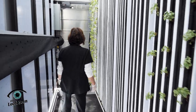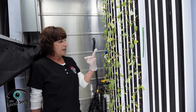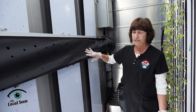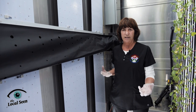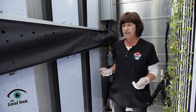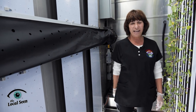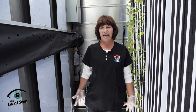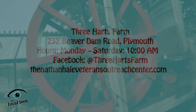Down here we have radishes. These are kind of cool — they grow out and they're called breakfast radishes, or finger radishes, so they're going to be about as long as my finger. The other thing I wanted to tell you is this is our CO2 duct. What we do is pump in CO2 into this room so that our plants can grow bigger. If you remember back to your biology class, plants breathe in CO2 and breathe out oxygen in order for photosynthesis to take place. I've loved working here. I volunteer here and I wouldn't have it any other way. This is the best retirement place I could ever spend my time. Three Hearts Farm is located at 232 Beaver Dam Road and opens to the public at 10am, Mondays through Saturdays.